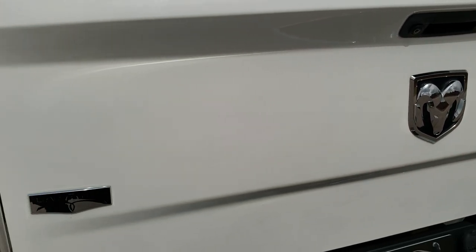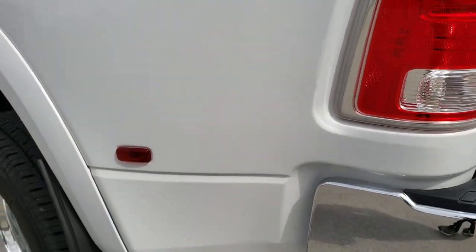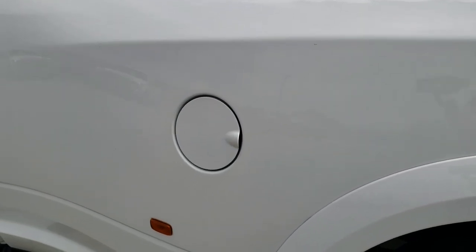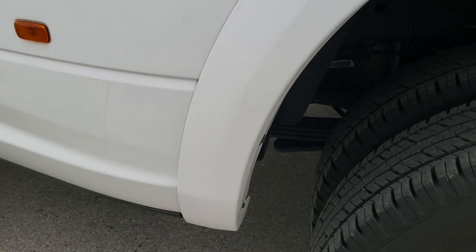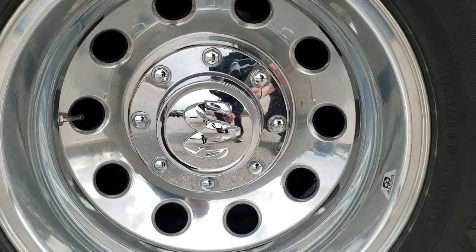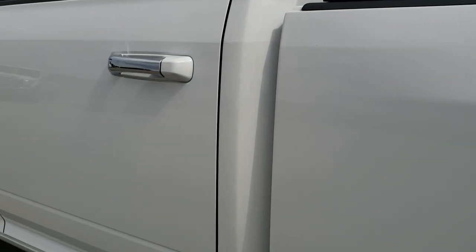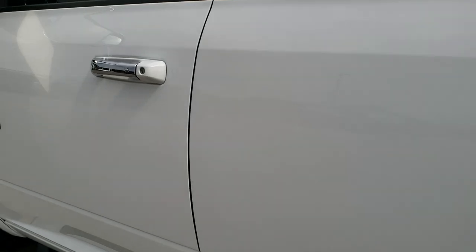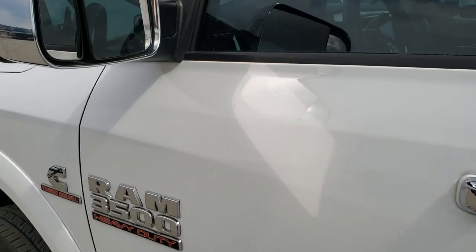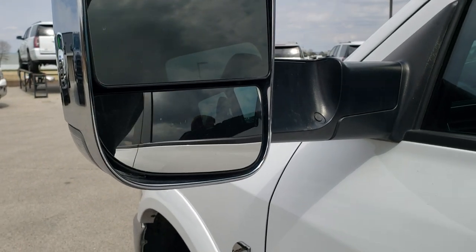Tailgate shuts nice and solidly. As we go down this side of the truck, just as clean as the passenger side — didn't see any dents or dings on the box. And for full disclosure, this back rim is in really nice condition as well. The doors look really good. This one has the fold-out tow mirrors, and they also fold in.